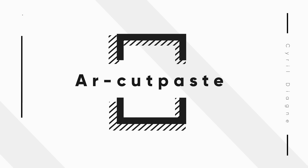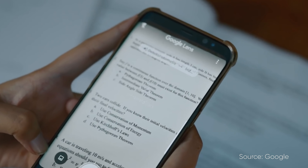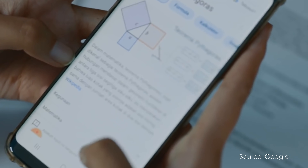Moving on, the next project is AR Cut Paste, developed by Cyril Dayang along with a small team of contributors. It's a really cool project — essentially a tool that allows you to copy and paste things from real life, similar to what Google Lens has done, where you can aim the camera at text from a book and it will recognize and allow you to copy that text.